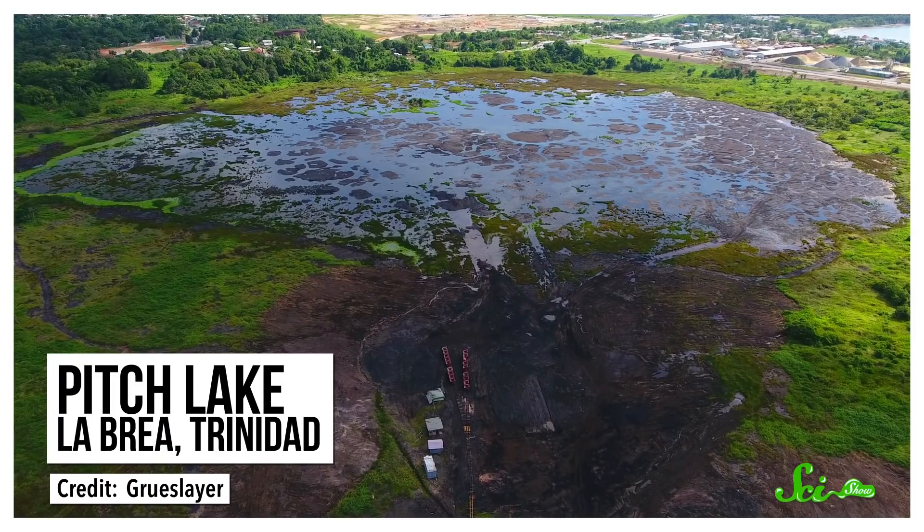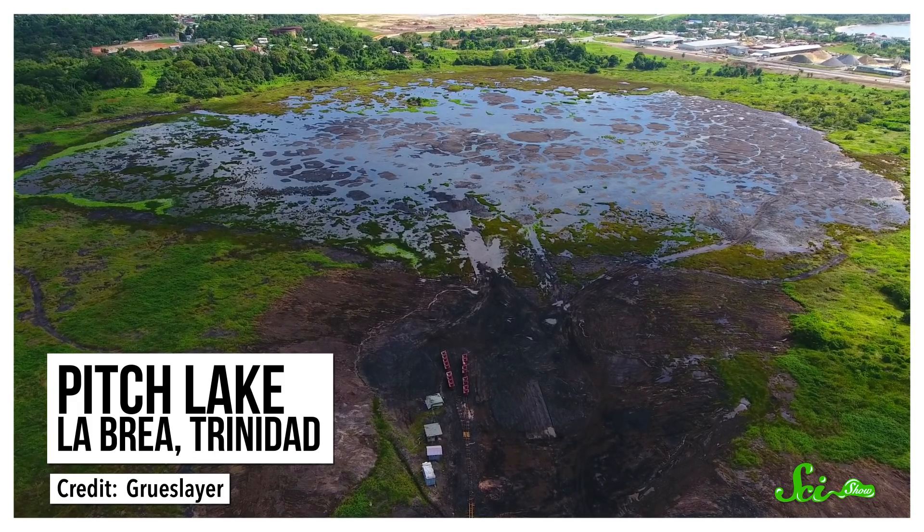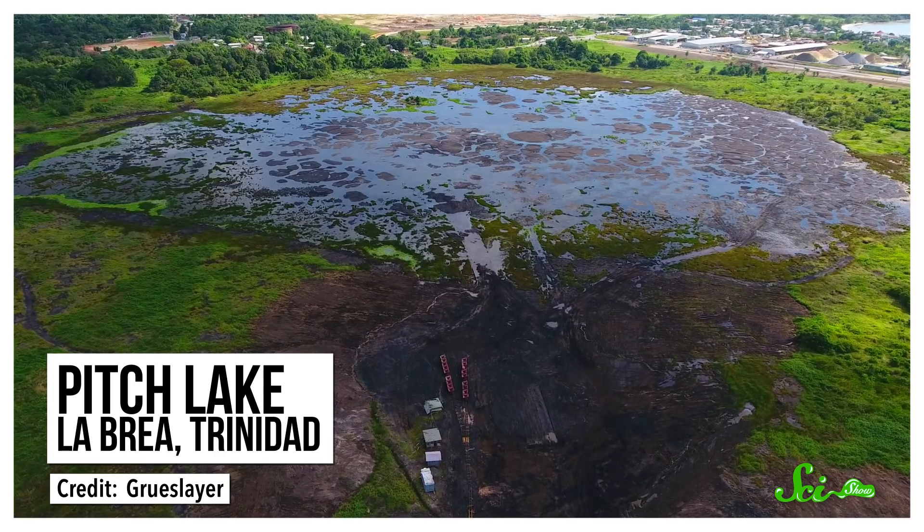On the Caribbean island of Trinidad, there is a huge, oily lake made from millions of tons of asphalt, and it contains the remains of lots of unlucky creatures. But it's not just some giant pond of pavement or death. In fact, this pool of oil and dirt has taught us a lot about life, from what it might look like elsewhere in the universe to how we can save what we have here on Earth.